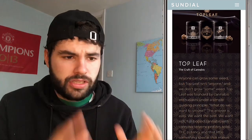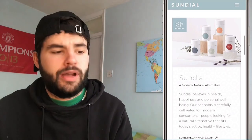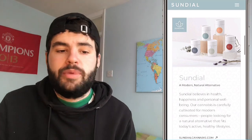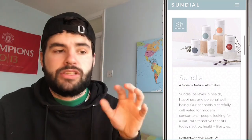The next brand is Sundial itself — experimental cannabis for the modern consumer. It focuses on crafting high quality products for an experience-orientated portfolio of whole flower and full spectrum vape and extract. It comes in flower, pre-roll, vape, oil and topical. They believe in health, happiness and personal well-being, cultivating cannabis as a natural alternative that fits into today's active healthy lifestyle.